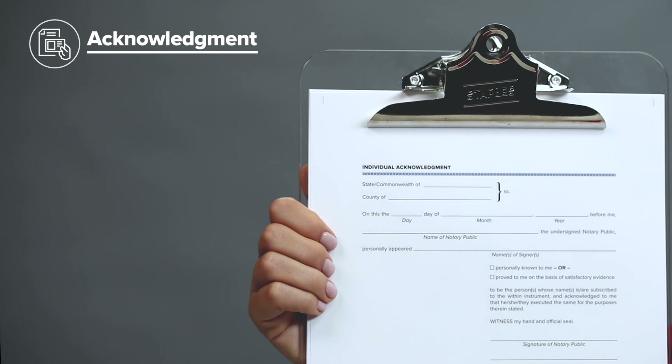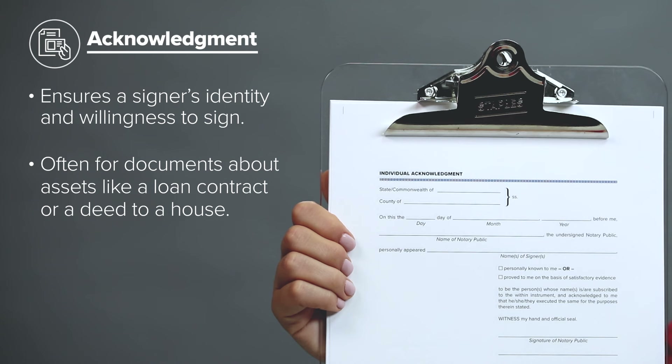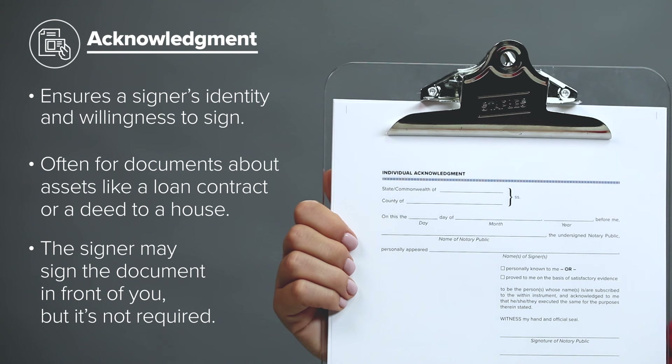Acknowledgement. An acknowledgement ensures that a signer is who they say they are and that they sign the document voluntarily. Acknowledgements are often needed for documents that involve valuable assets such as deeds, mortgages, and trusts. For an acknowledgement, the signer may sign the document in front of you, but it's not required.